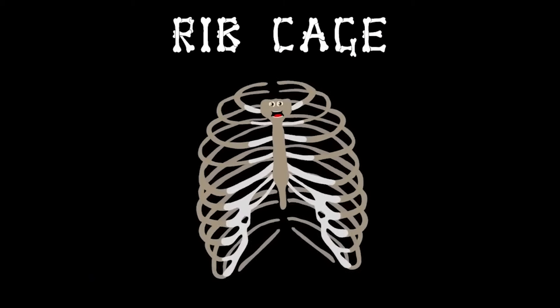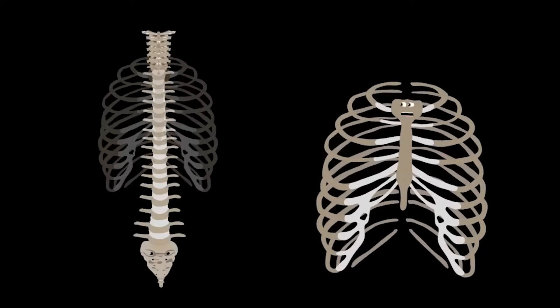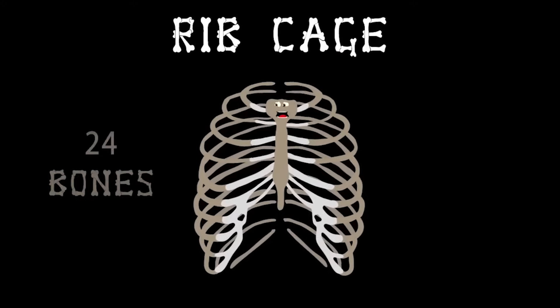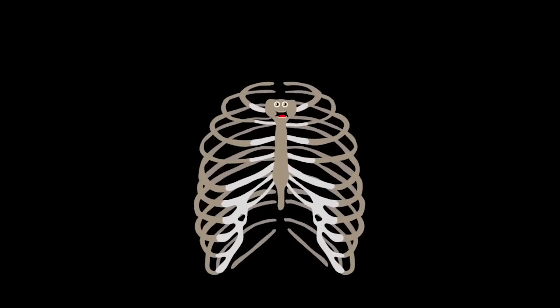I'm your ribcage — I keep your insides safe. Attached to your spine, your vital organs I encase. I'm your ribcage, made up of 24 bones. I expand when you breathe, and your chest is my home.